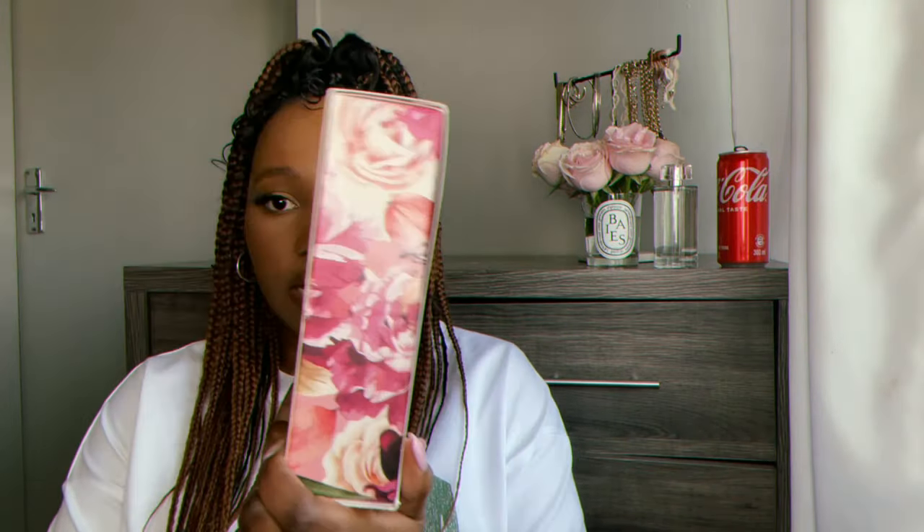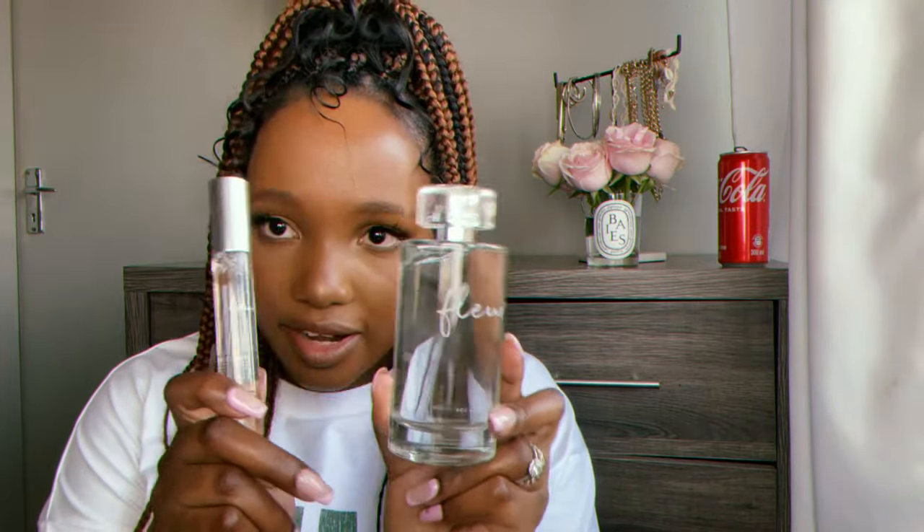It comes with a little travel sized one, it's so cute. The packaging is really pretty. I love this perfume — it smells like beautiful flowers, so fresh too. I really love this gift. This one is 100ml and this one is 15ml, so if you're gonna have a long day you just take this one, put it in your bag, and freshen up when you're about to leave work or something.